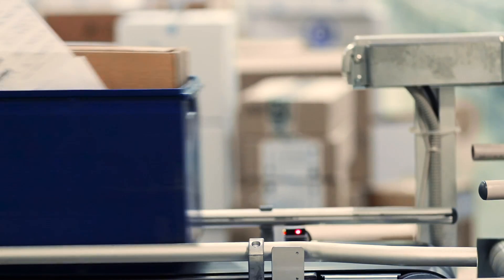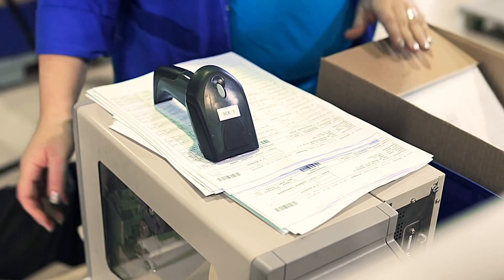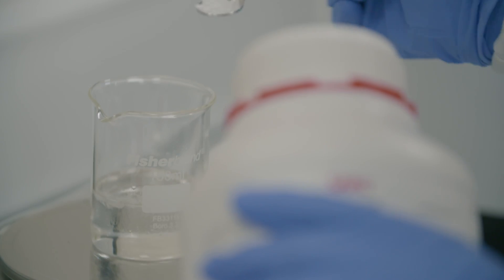We've had to have the patches made in France because we couldn't find a contract manufacturer in the UK who would be able to make patches using our particular process. Each of the drugs that we're putting into our patches behaves in a slightly different way.